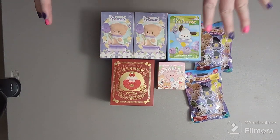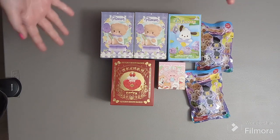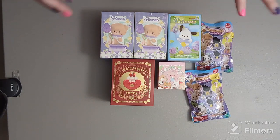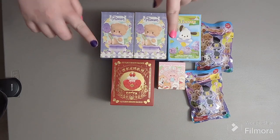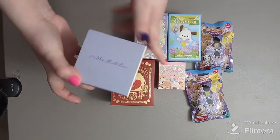Hey guys, I'm back with yet another blind box video. I have a bunch of cute spring-inspired, animal-themed blind boxes — a few from Miniso and a few random ones. Let's get started!